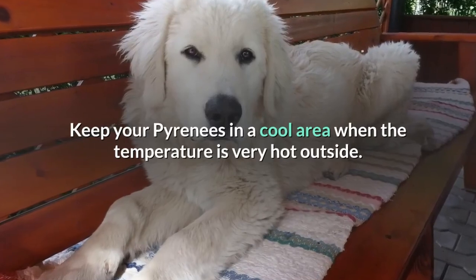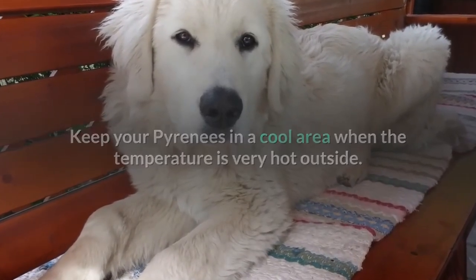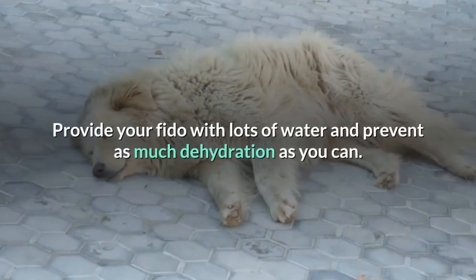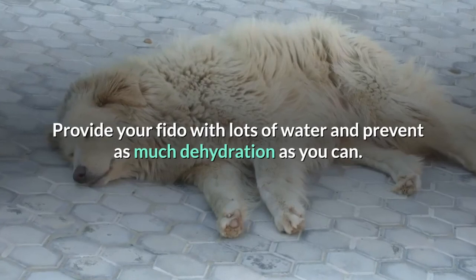Keep your Pyrenees in a cool area when the temperature is very hot outside. You can allow your Pyrenees to relax in a dog pool on hot summer days. Provide your dog with lots of water and prevent as much dehydration as you can.